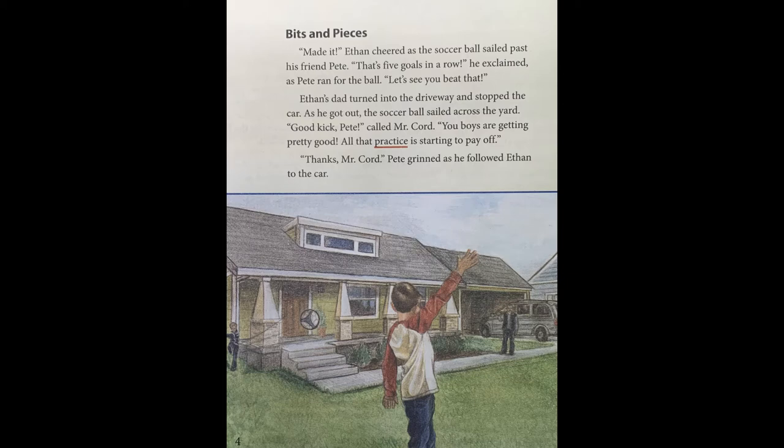Page four. This section is called Bits and Pieces. "Made it!" Ethan cheered as a soccer ball sailed past his friend Pete. "That's five goals in a row!" he exclaimed as Pete ran for the ball. "Let's see you beat that!" Ethan's dad turned into the driveway and stopped the car. As he got out, the soccer ball sailed across the yard. "Good kick, Pete," called Mr. Cord. "You boys are getting pretty good. All that practice is starting to pay off." "Thanks, Mr. Cord," Pete grinned as he followed Ethan to the car.